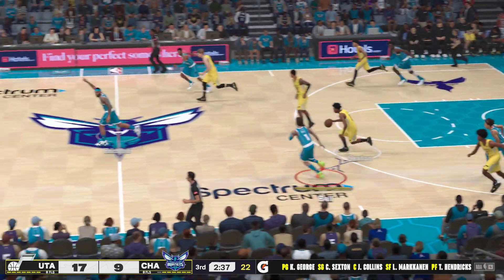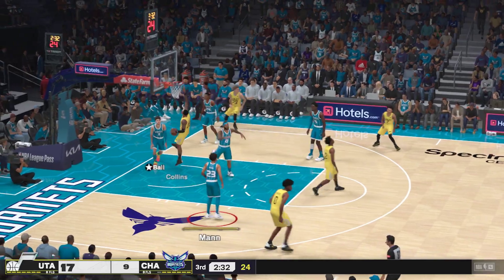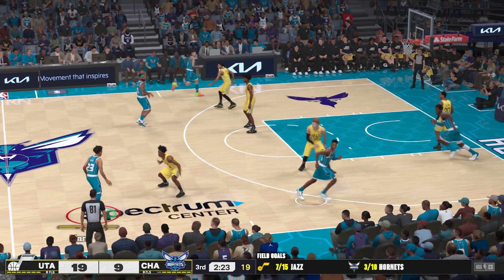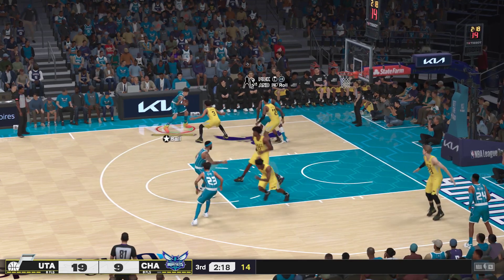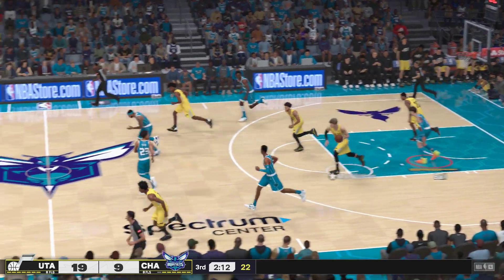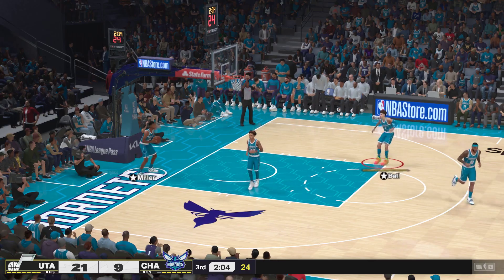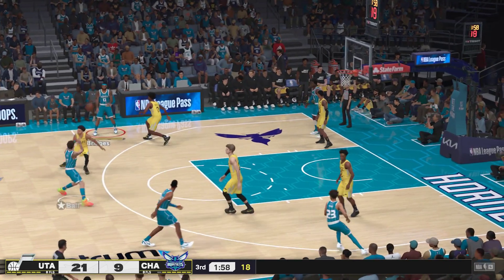It's intercepted! Sexton passes to Collins — and Collins with the slam! Just a nice show of force by Collins, taking it all the way to the rim and flushing it home. Bridges outside, over to the left wing. Williams with the screen, here's Ball — and it's blocked by Collins! Here's Sexton, sweet little floater — and it's a 12-point Jazz lead. The pressure gets physical and Sexton doesn't blink. Nice job finishing through contact.